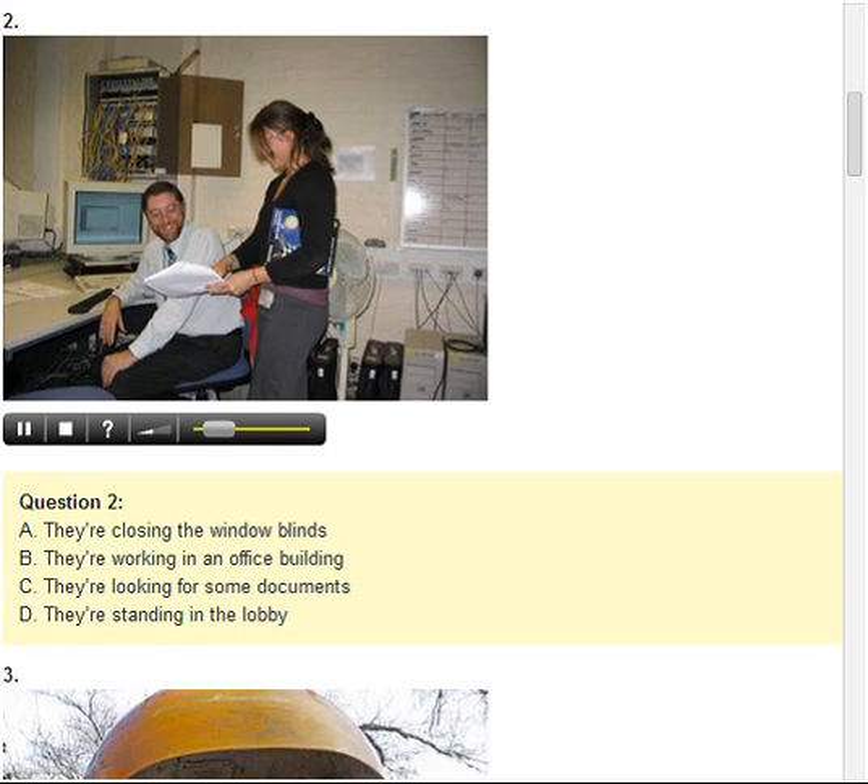Number 2. Look at the picture marked number 2 in your test book. A. They're closing the window blinds. B. They're working in an office building. C. They're looking for some documents. D. They're standing in the lobby.